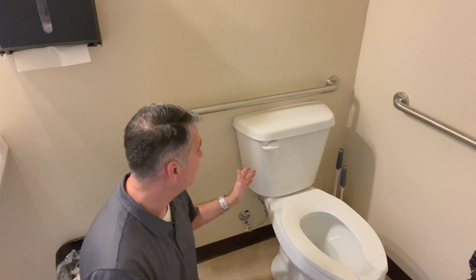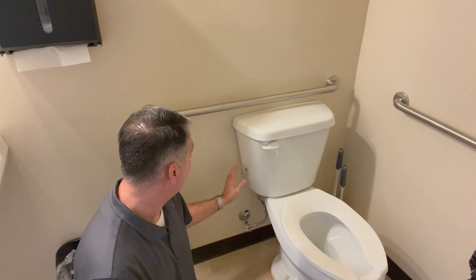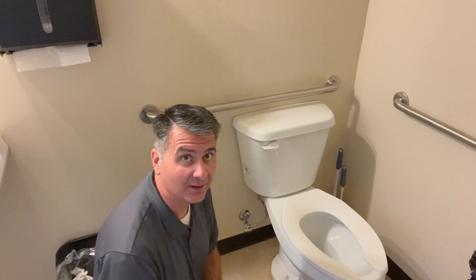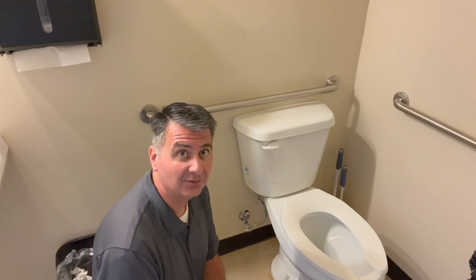Hey guys, let's take a moment and talk about the Western toilet. Now this one is a WaterSense EPA certified water-saving toilet, which usually means that they don't flush well. Well, this one's a little bit different. Just because it's water-saving and WaterSense certified doesn't mean that it doesn't flush well.